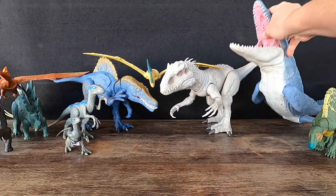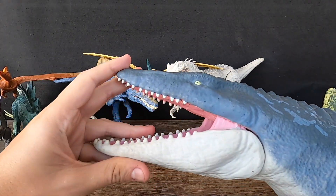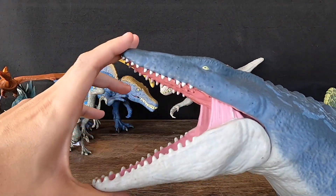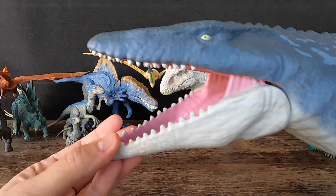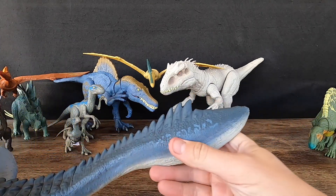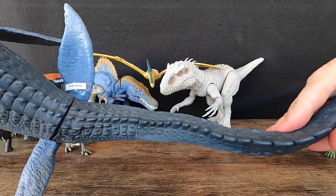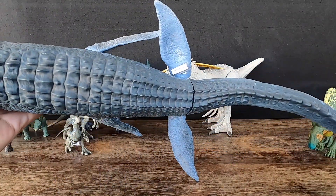1. Mosasaurus. Mosasaurus was a large marine reptile that lived during the late Cretaceous period, around 70 to 66 million years ago. Here are some characteristics and interesting facts about this impressive creature. Mosasaurus was one of the largest reptiles to ever exist, with some specimens measuring up to 18 meters — 59 feet — long.